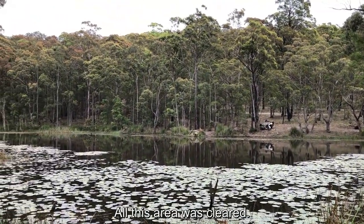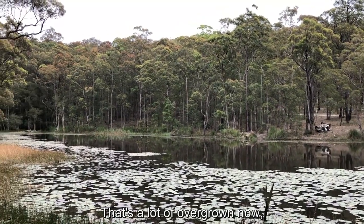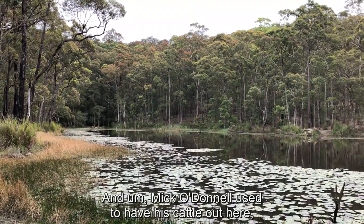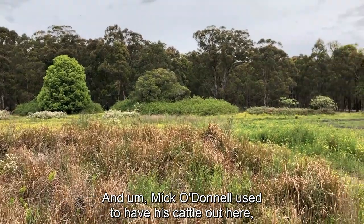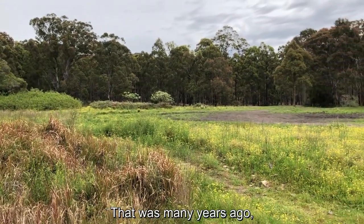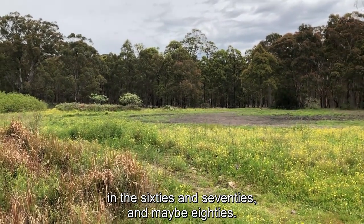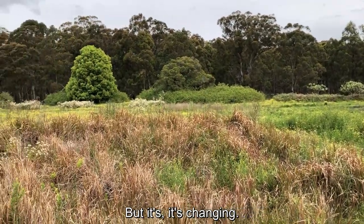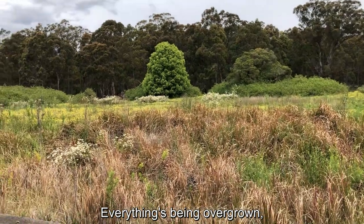All this area was cleared. That's all overgrown now — even those trees there went right back further. Mick O'Donnell used to have his cattle out here and kept it beautiful. That was many years ago in the 60s, 70s, and maybe 80s. But it's changing — everything's been overgrown.